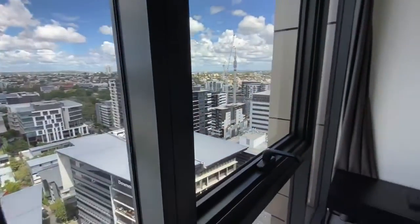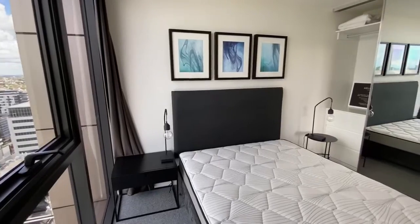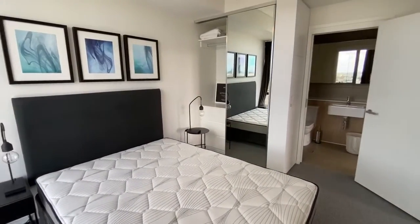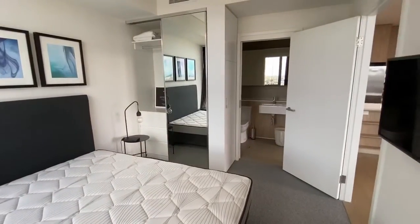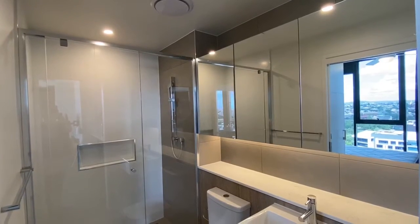The views continue in bedroom two, with a double door wardrobe, hanging space, shelving and drawers. The second bedroom is essentially en-suited, with a two-way bathroom.